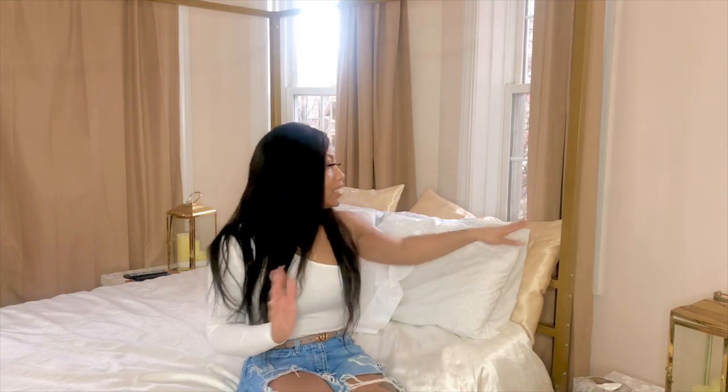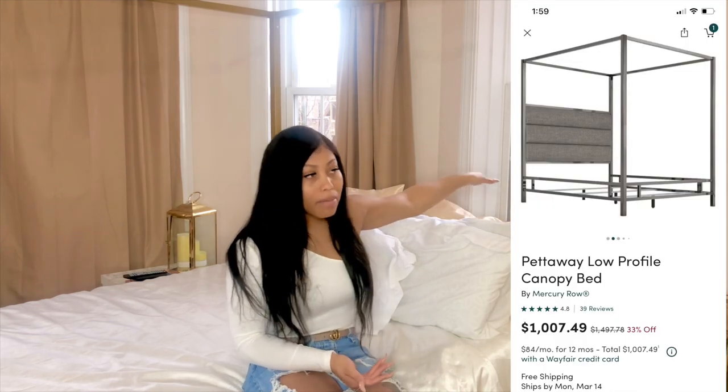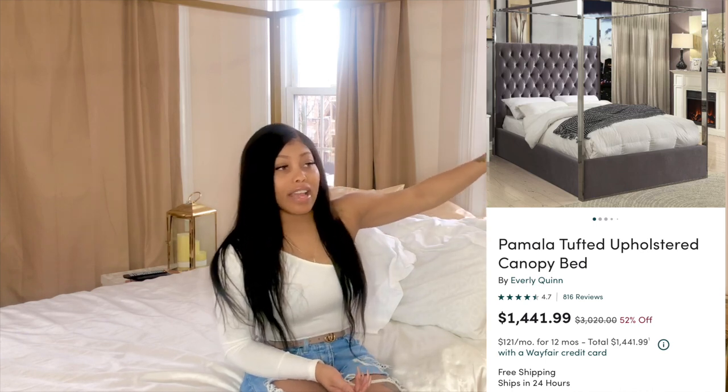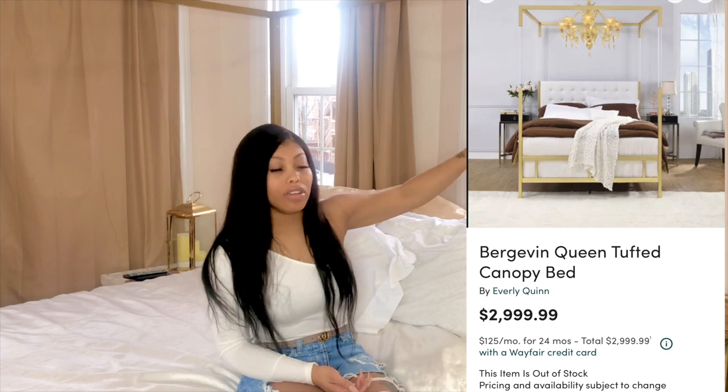The one downside is this bed doesn't have a traditional headboard, but they do have a style that comes with the headboard panel, and they also have the tufted look in combination with this. So whatever you're going for, if you want to get this bed, it works.